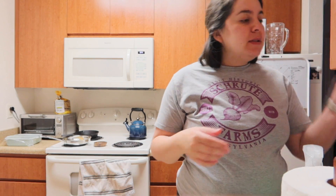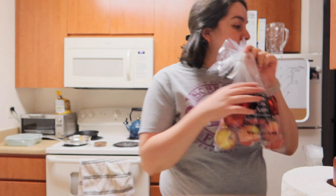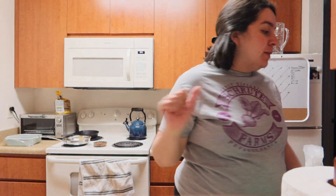And then Trader Joe's. Got some gala apples. Let's see if they're super close to Honeycrisp, which are my favorite.